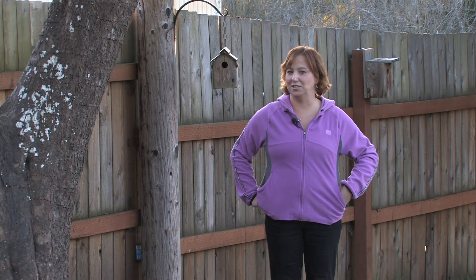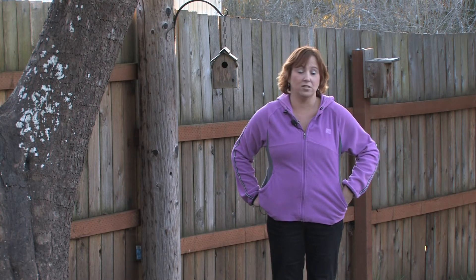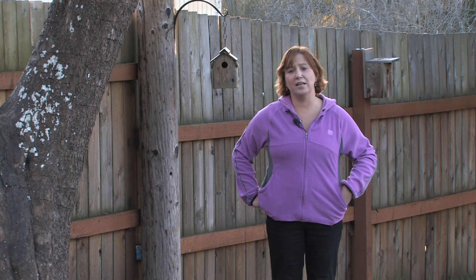If you have a great relationship with your neighbors, it's nice to be able to talk to them. And sometimes if your fence is really tall, you have no access and can't even talk to your neighbors over the fence. And that's kind of sad.